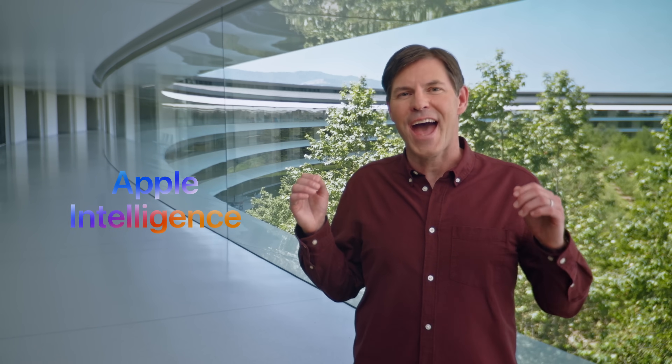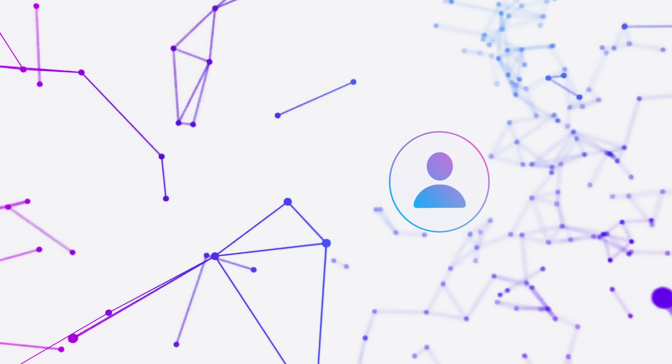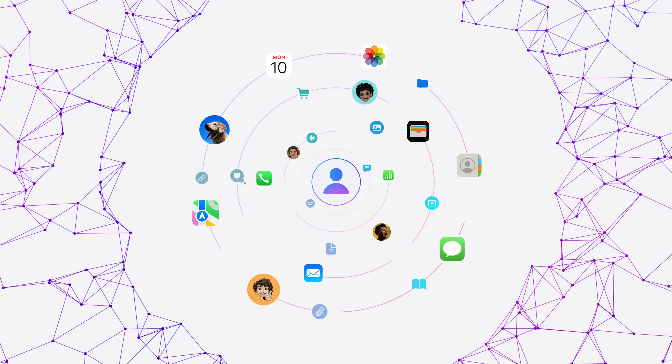Today marks the beginning of an exciting chapter with Apple Intelligence. Apple Intelligence is the personal intelligence system, bringing powerful generative models to our platforms. iOS, iPadOS, and macOS get powerful new capabilities in helping users take actions, all with rich awareness of users' personal context.